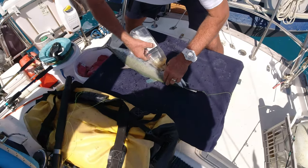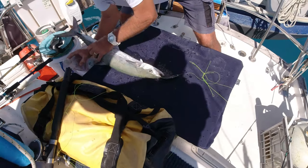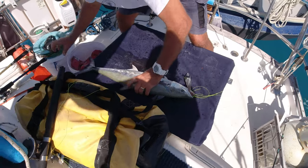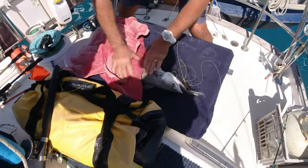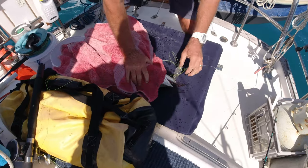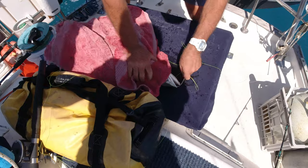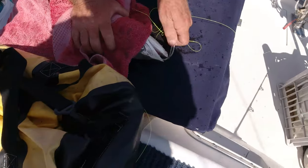In goes a bit of rum - put him to sleep nicely. Put a towel over. Get our lure back.